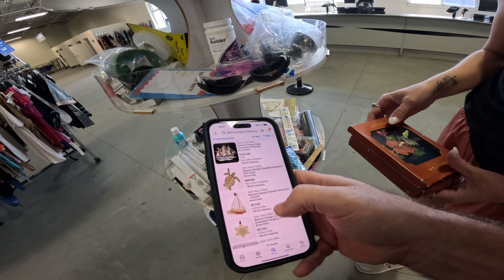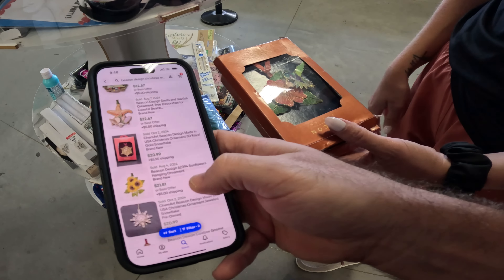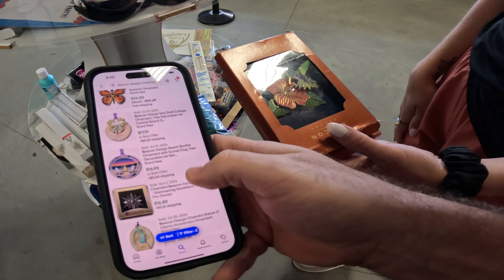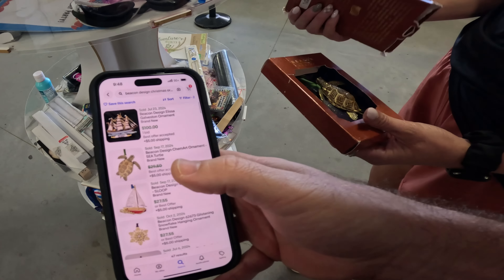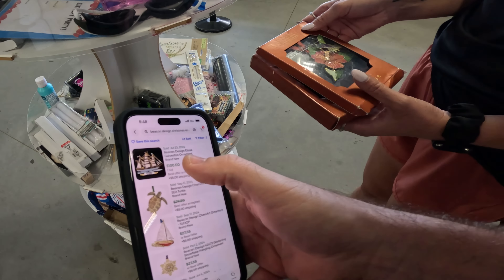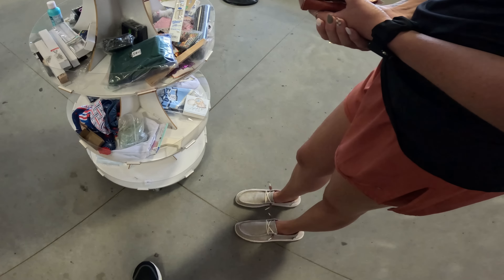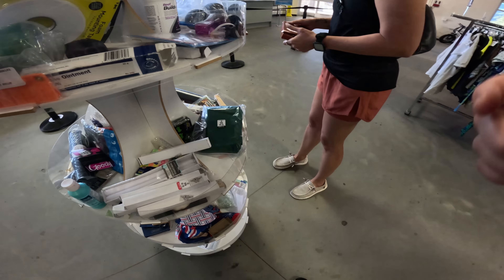Thirty bucks for the turtle. Twenty bucks for — I don't even see the hummingbird, but they're probably a good buy. How much are they? $1.99 each. This one went for $100 — it's a ship. Should we already turn into team cart? Probably.